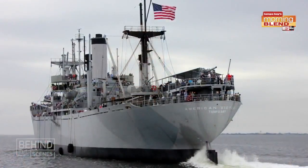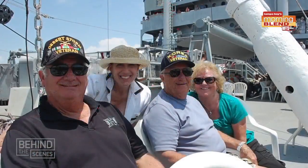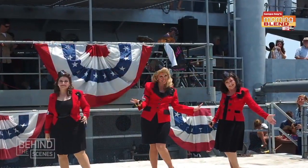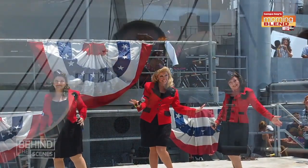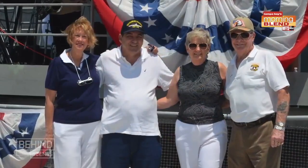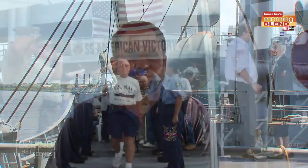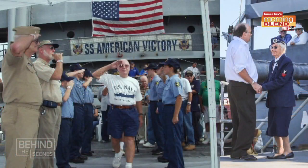One of the most amazing events we do on board the American Victory is our Living History Cruises, where we actually get underway and sail down the channel with veterans of all ages on board. We have reenactments and entertainment — it's a fun day for everybody. But what's probably most meaningful is that we have a lot of vets on board, including World War II vets, and it's one last chance for them to really relive the way they experienced life years ago. It really does bring a tear to your eye. It's a treasure to be out there with those guys.